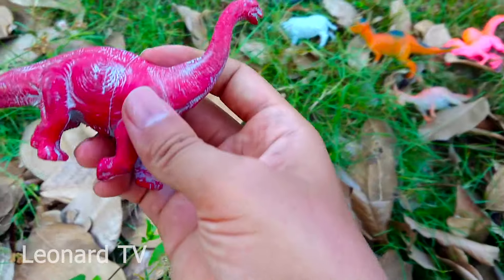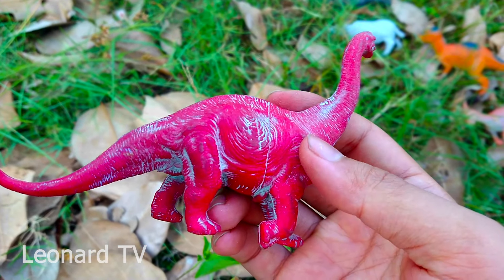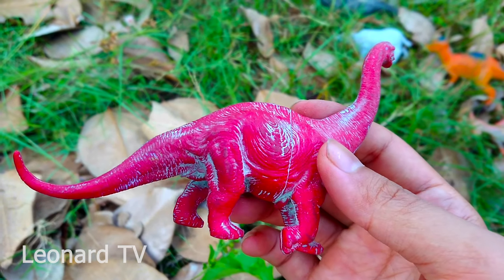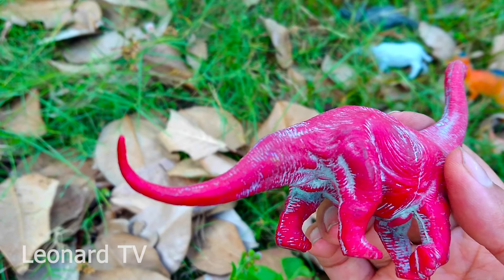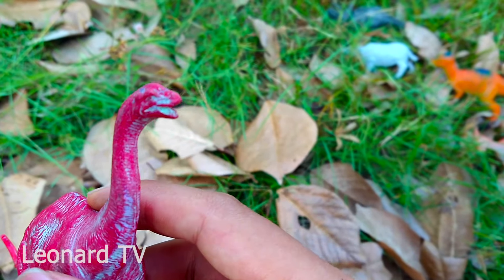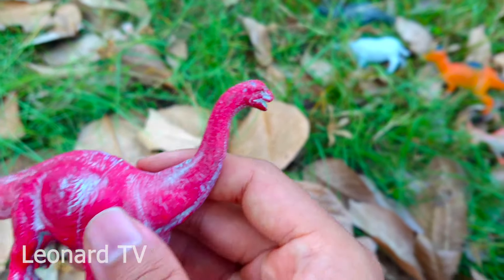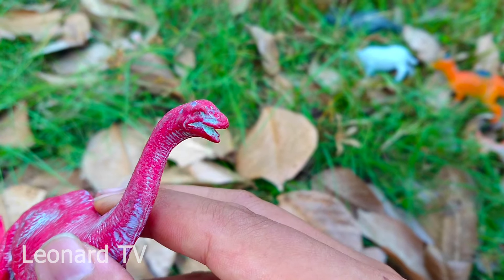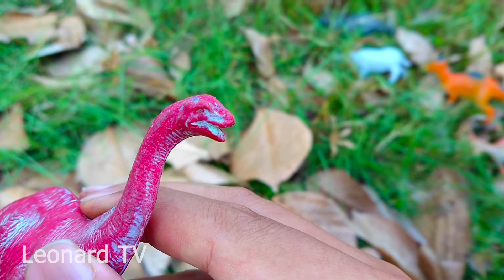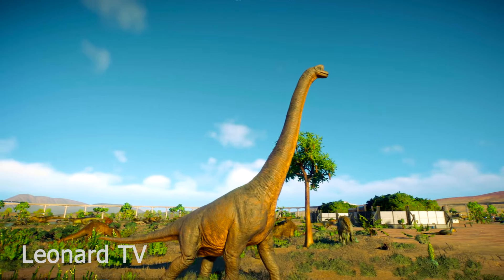Và đây là một loài khủng long cổ dài khác. Chú có màu da màu đỏ, bốn cái chân trông rất chắc chắn và cái đuôi trông rất mạnh mẽ. Chú có cái cổ thon dài, chú thường ăn lá cây ở trên cao. Chú là động vật ăn lá cây, rất hiền hòa. Ồ sao nó đi nhanh thế nè!